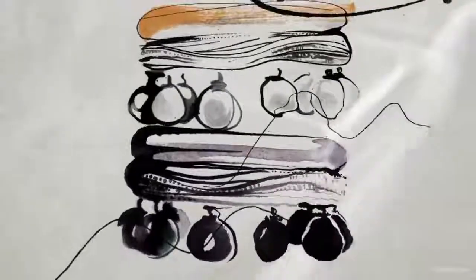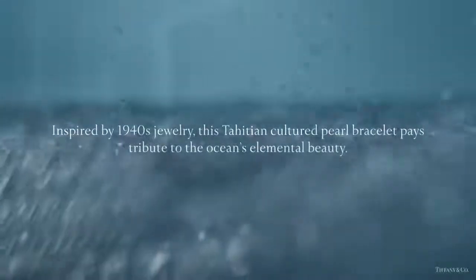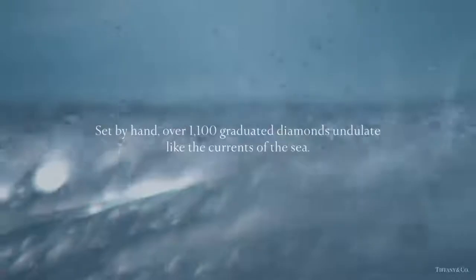Another piece in the collection is this Tahitian cultured pearl bracelet, which pays tribute to the ocean's elemental beauty. Set by hand, over 1,100 graduated diamonds undulate like the currents of the sea.